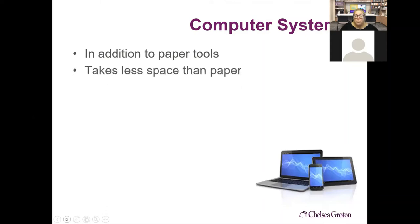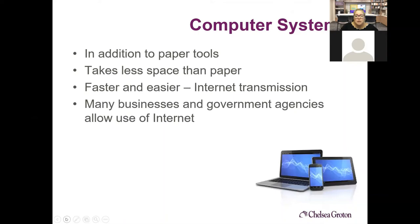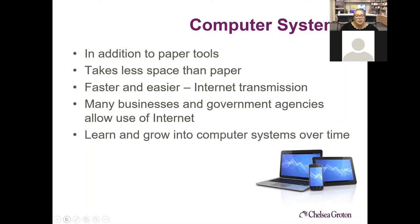Computer systems are great — they take way less space than paper, are faster and easier, and you can pull things up when you need them. You can grow into a computer system over time, starting with paper and transitioning as your business grows. If you go paperless right away, make sure you're backing up your files — the worst that can happen is your computer crashes and the only place your files are saved is on the hard drive. Make sure you have some kind of cloud documentation.